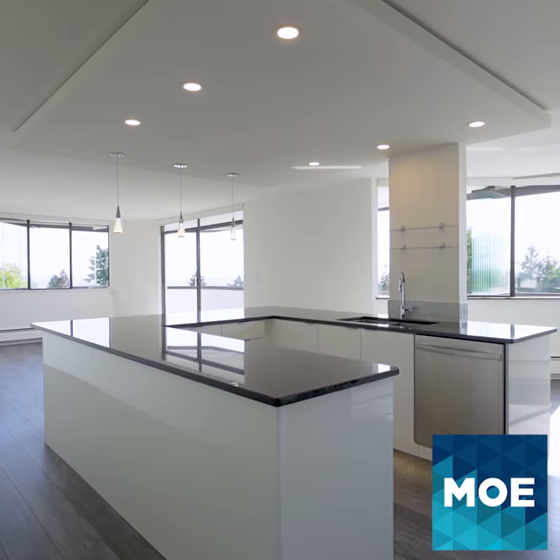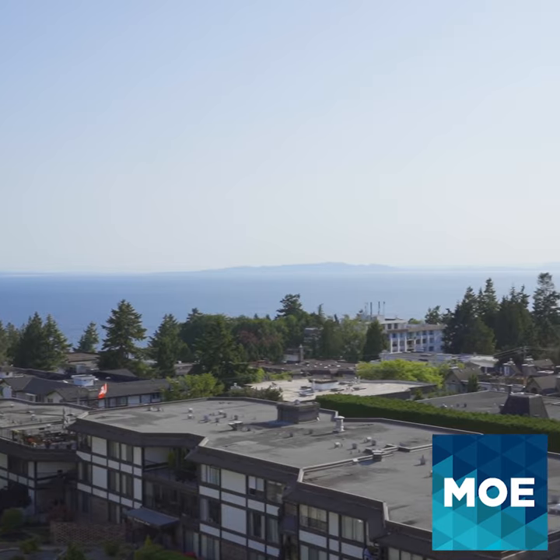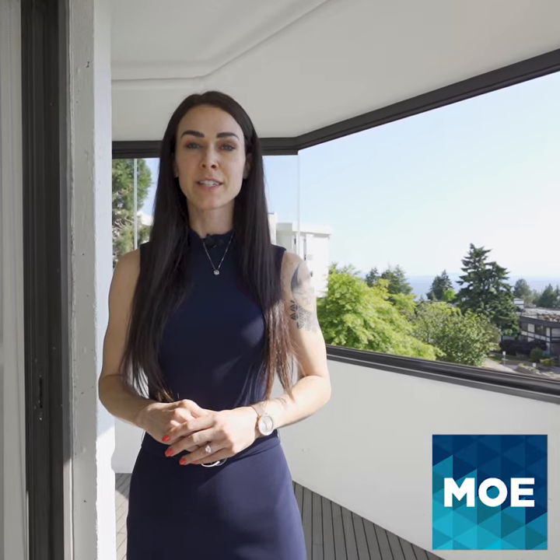Are you looking for a stunning, fully renovated, southwest-facing unit with breathtaking ocean views located in the heart of White Rock? Well, then I have a perfect place for you. Hi, I'm Margrethe from Remax Treeland, and welcome to Unit 307 at 1480 Foster Street. Let's take a look around.